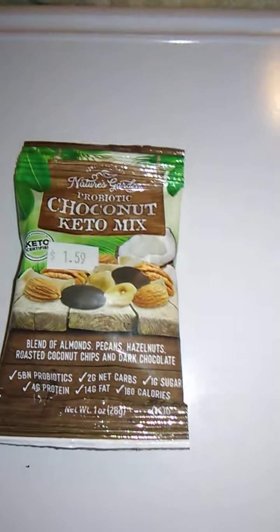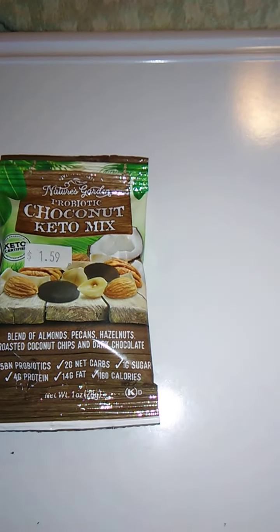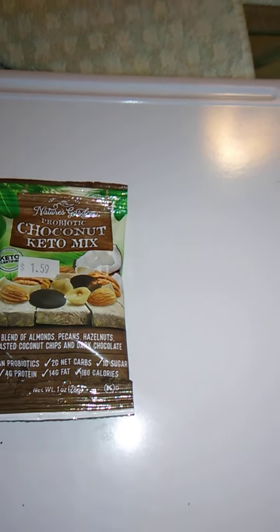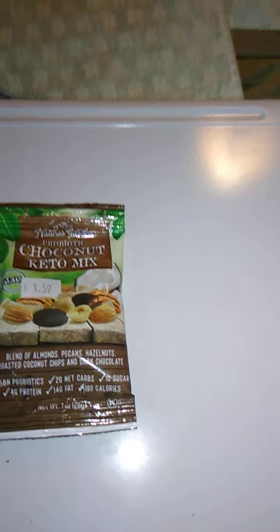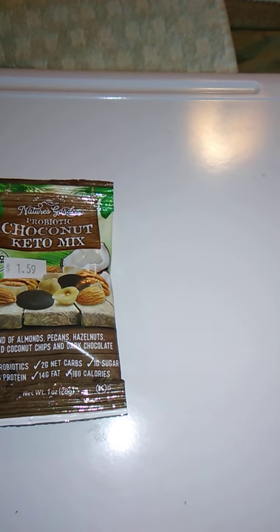It says here 5 billion probiotics — whatever that means — 2g net carbs. If you're only on 2g net carbs, you're kind of behind the times — I think 5g is the current one. All joking aside, it has 1g sugar, 4g protein, 14g fat, and 160 calories.